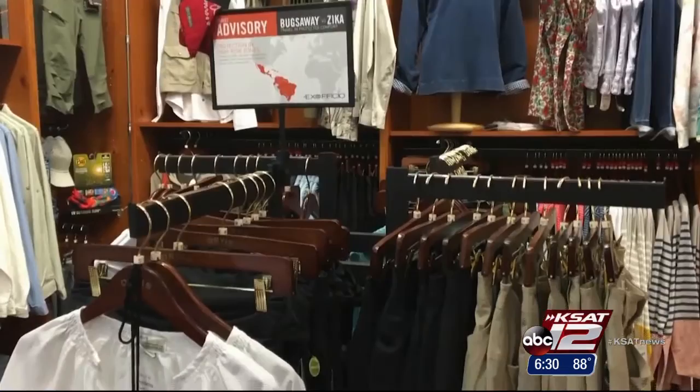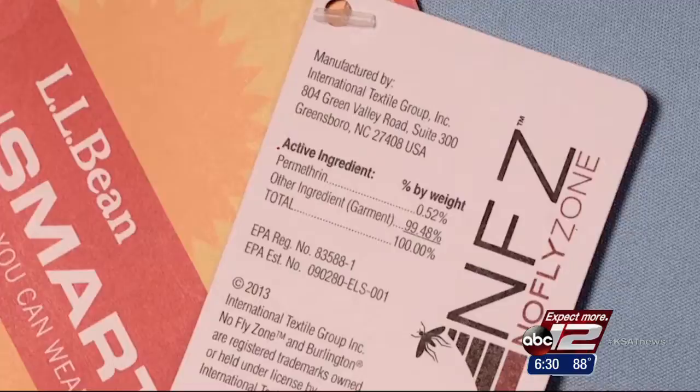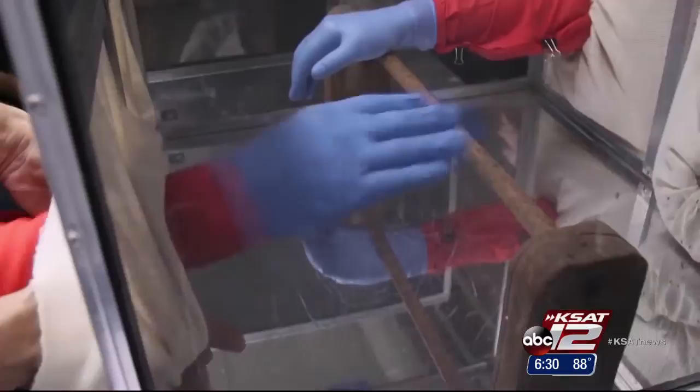This is the enemy. Some L.L. Bean and Ex Officio shirts claim to repel mosquitoes for up to 70 washings. They're treated with permethrin — a chemical insecticide that is EPA approved to protect against a wide range of insects, everything from ticks to mosquitoes.